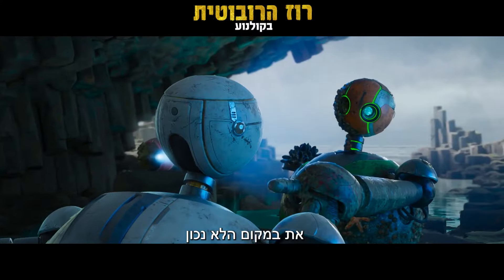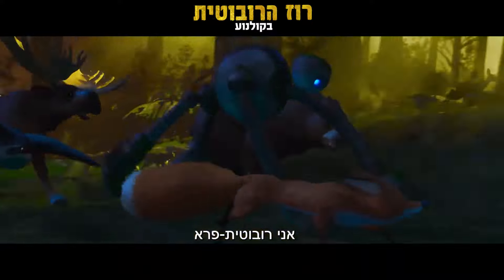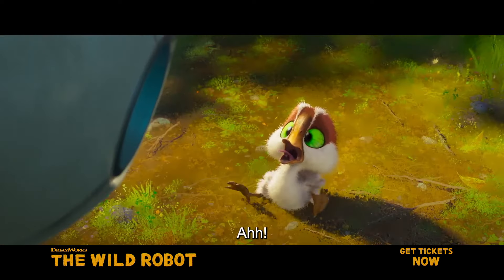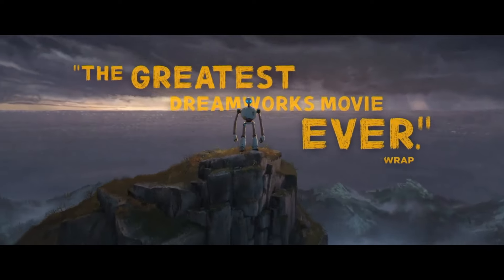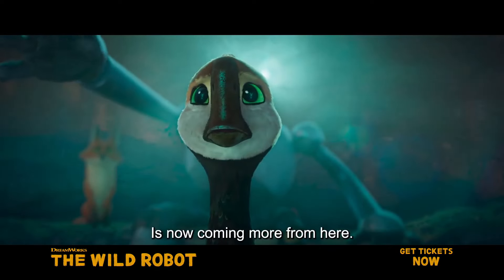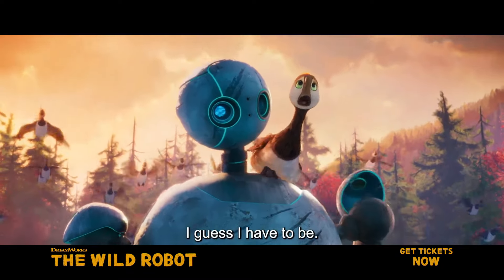You are in the wrong place. You have become the wrong thing. I am a wild robot. Do you need assistance? You're his mother now. The processing that used to happen here is now coming more from here. Ready? I guess I have to be.